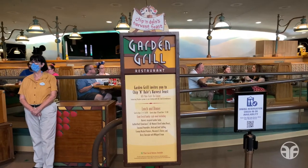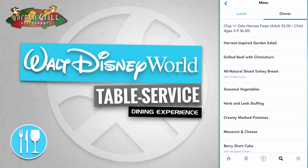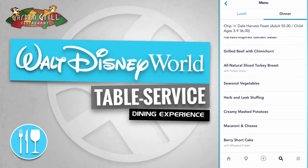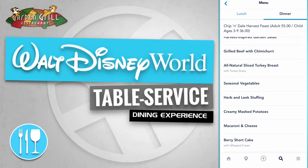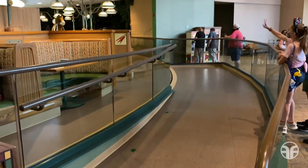Now let's take a look at the menu. The Garden Grill restaurant offers a Chippendale harvest feast, like a harvest-inspired garden salad, grilled beef with chimichurri, all-natural sliced turkey breast, seasonal vegetables, herb and leek stuffing, creamy mashed potatoes, macaroni and cheese, and berry shortcake. If you follow the pathway up, it'll take you over to your table.